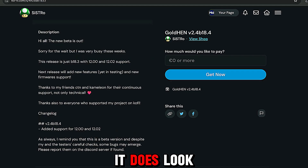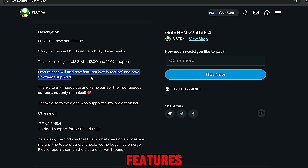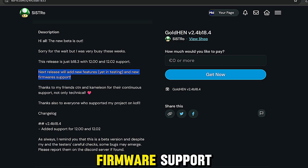Thanks to friends CT and AnnChameleon for their continuous support, and also to everyone who supported the project on Ko-fi. Looking at the changelog, we have 12.0 and 12.02 support — it is just version 18.3, the previous version of GoldHen. There aren't going to be any new features in this build apart from support for these higher firmwares, 12.0 and 12.02. There does look to be a bigger update in the works — the next release will add new features which are in testing, and new firmware support.